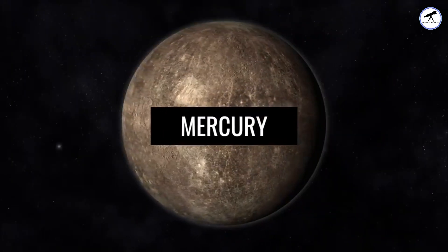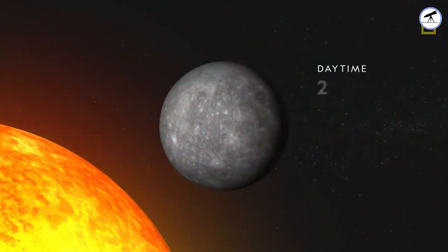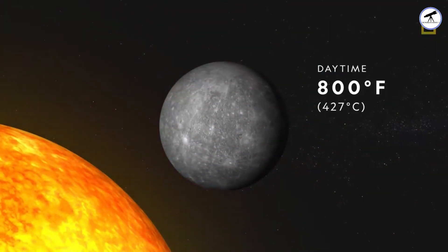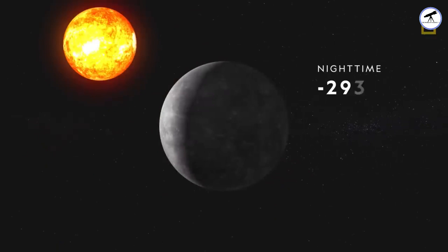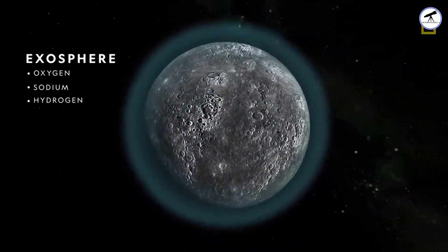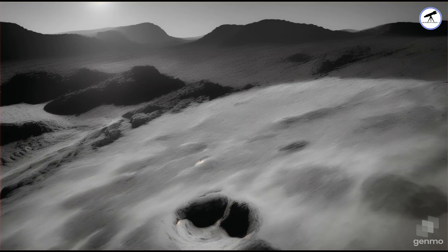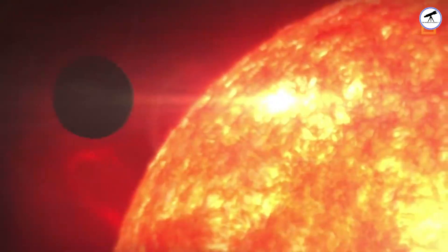First stop, Mercury, the closest planet to the Sun. With scorching surface temperatures reaching up to 800 degrees Fahrenheit, any dreams of rain are quickly dashed. Mercury's thin atmosphere can't support significant cloud formation or rainfall. It's a parched, rocky world, truly living up to its reputation as the scorched sphere.